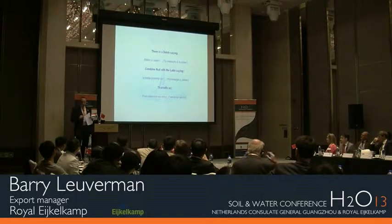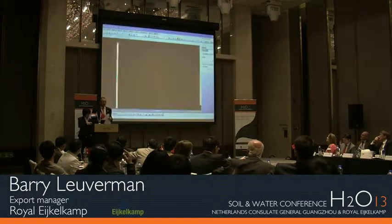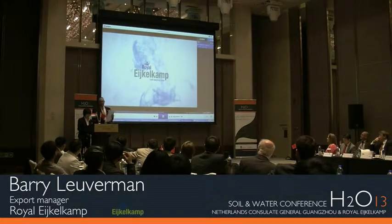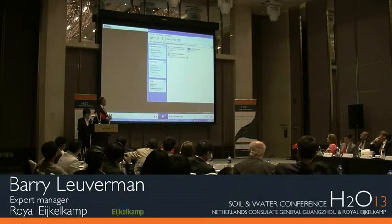What I want to show is a short movie about our control room we have in the Netherlands. What we do over there: we monitor a few thousand wells in Europe and abroad, and I just want to show you what could be a solution to manage your data — get the data in and manage it.